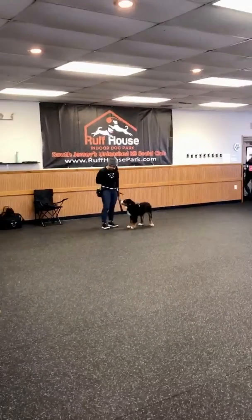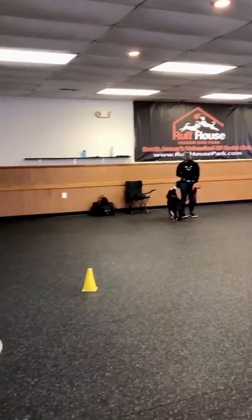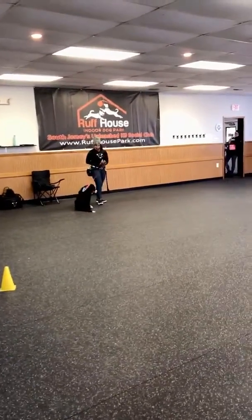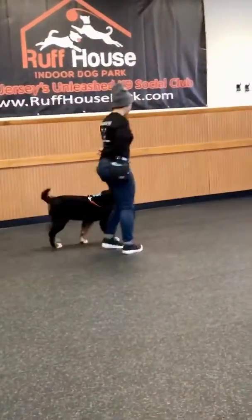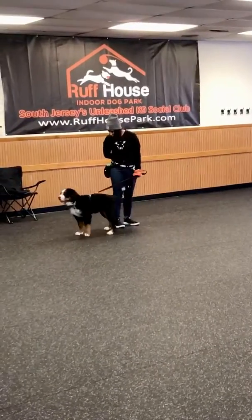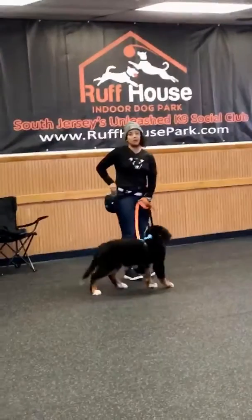Yes! Good girl, very nice — very nice! I just captured that as well. Again, you can just kind of move in a little bit of a circle and wait for your puppy to not be staring at you.